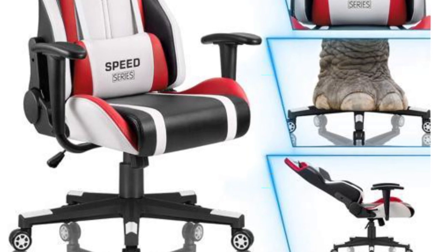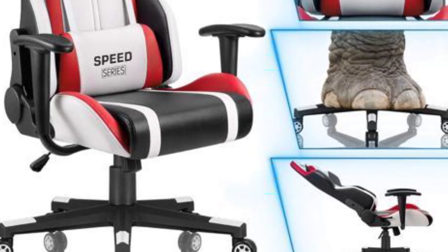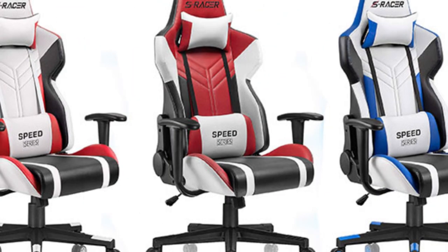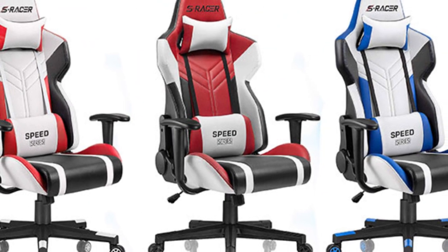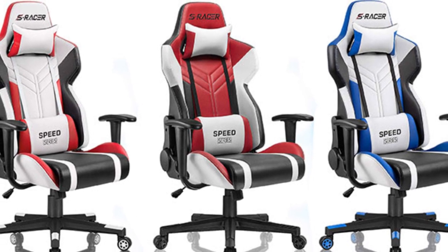Moreover, the chair comes equipped with rubber-protected casters, which prevent scratching and noise due to frequent movement. Overall, it is a great chair featuring everything you look for in an ergonomic chair, and for the price, it really bangs for your buck.